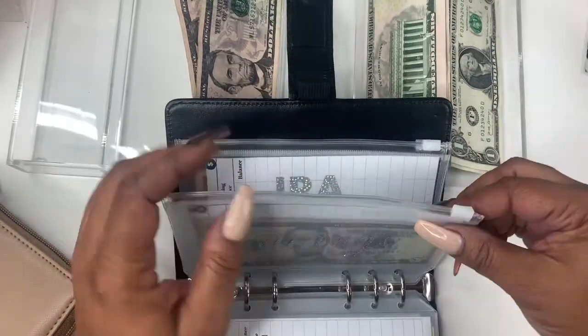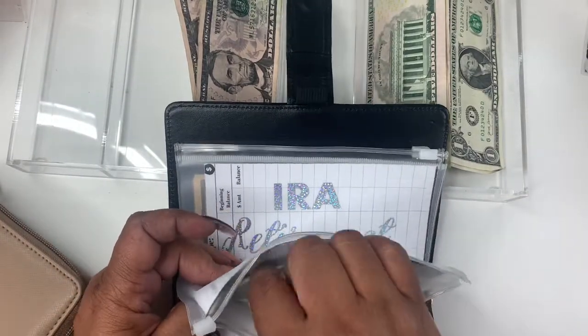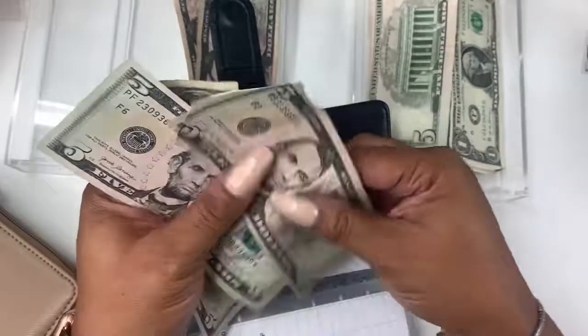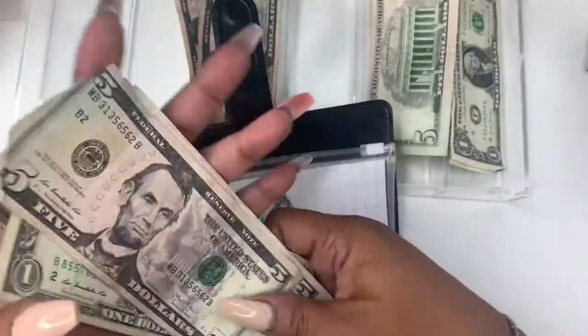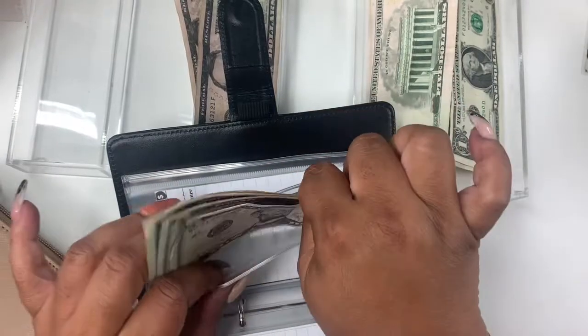Next up is savings. Savings will be getting $10. I did take money out of savings when I needed it, so I'm taking two fives. We have 5, 10, 15, 16. So we're kind of starting over, but you know what? It's okay, I'm just going to keep showing up. I'll tell you the truth — I did not want to record it because I'm like, I really don't have anything, but let's just keep showing up.